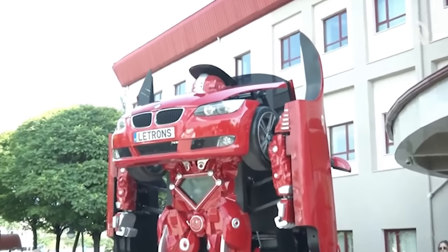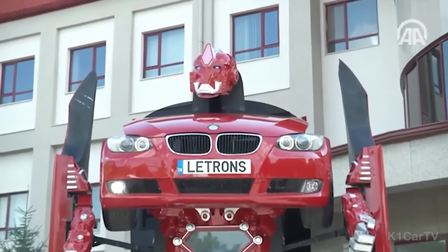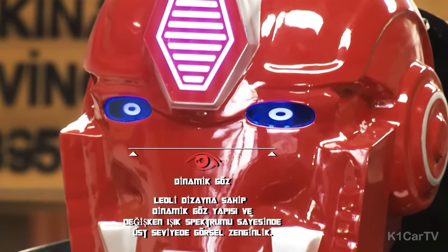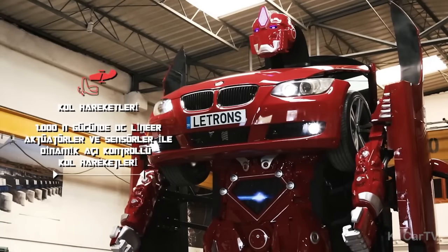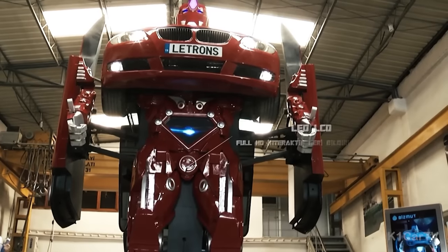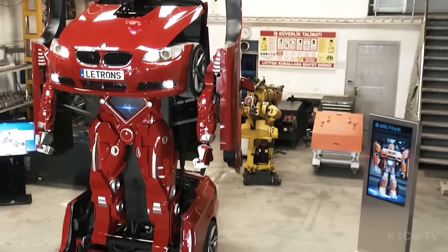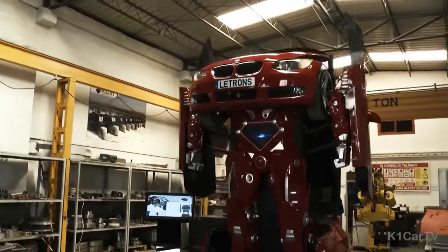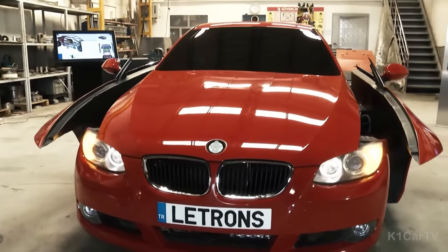The Letrons also features a built-in power system for efficient energy consumption, interactive fog control, and a dynamic eye for improved visibility. Safety is a priority — it comes equipped with front and rear security sensors and can be controlled remotely for added convenience. However, street driving is not currently possible until the electric engine development is complete.